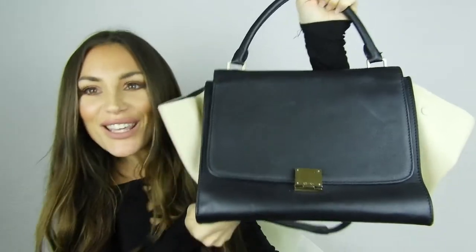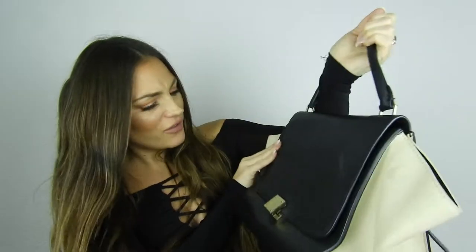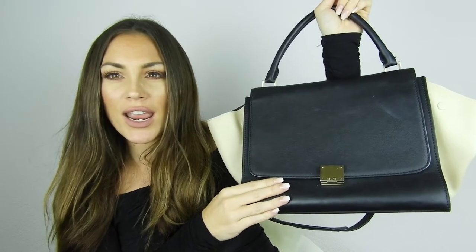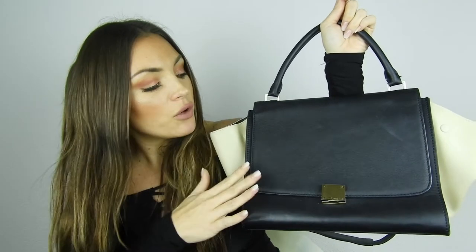I also have another Celine — I have a bit of an obsession with Celine because the style, the designer, and the quality are all really great. This is the Celine Trapeze bag. It's black with a cream color combination and gold hardware. I bought it vintage in Stockholm. The color combination fits everything and you can pair it with different outfits. It also comes with a short strap.